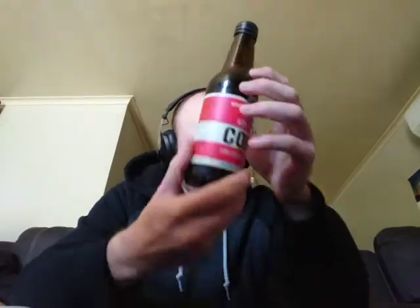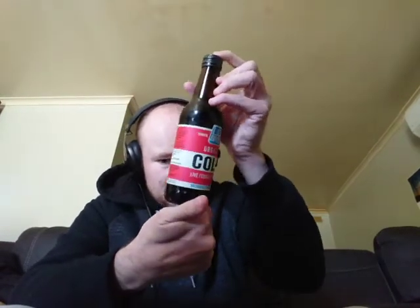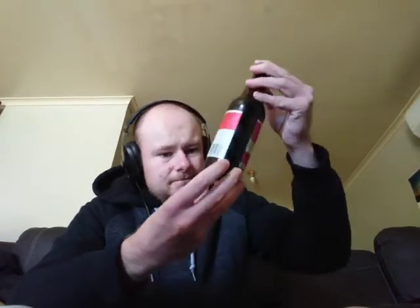The use by date is... nowhere to be found. Could be well past its use by date, I don't know. Guess we'll never know, life support crew. They don't seem to have a use by date on the actual bottle.